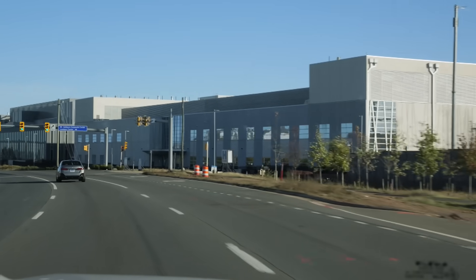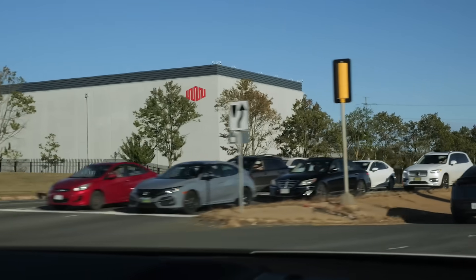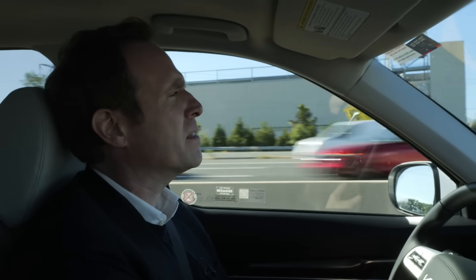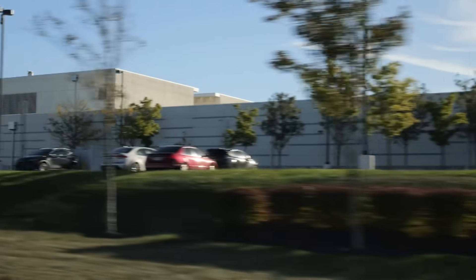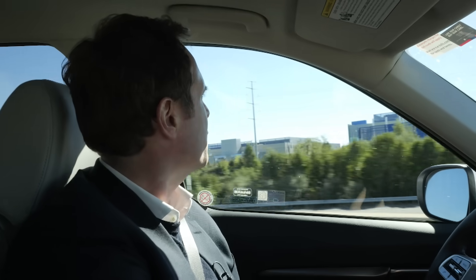And here, in Loudoun County, there are more data centres than anywhere else on the planet. From the outside, they kind of just look like any other buildings — like a big flat distribution centre, the kind of thing you sometimes see on the side of the motorway in the UK. But all of this around here, these are all server centres, all data centres, basically as far as you can see.